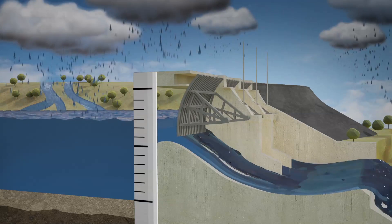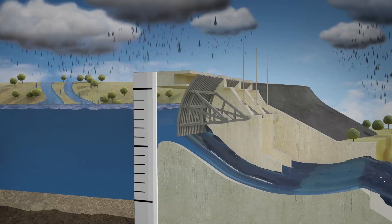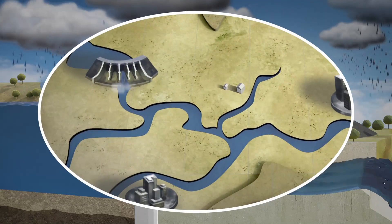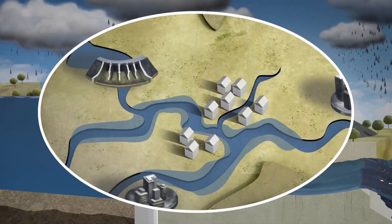This results in the peak in the release of flood water being less than the peak of the water flowing into the dam. This helps to reduce river levels downstream of the dam and mitigate the impacts of flooding on downstream communities.